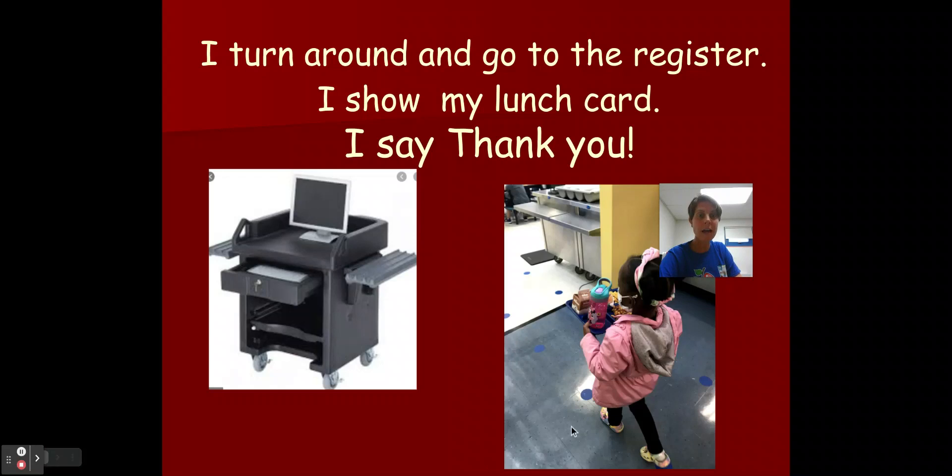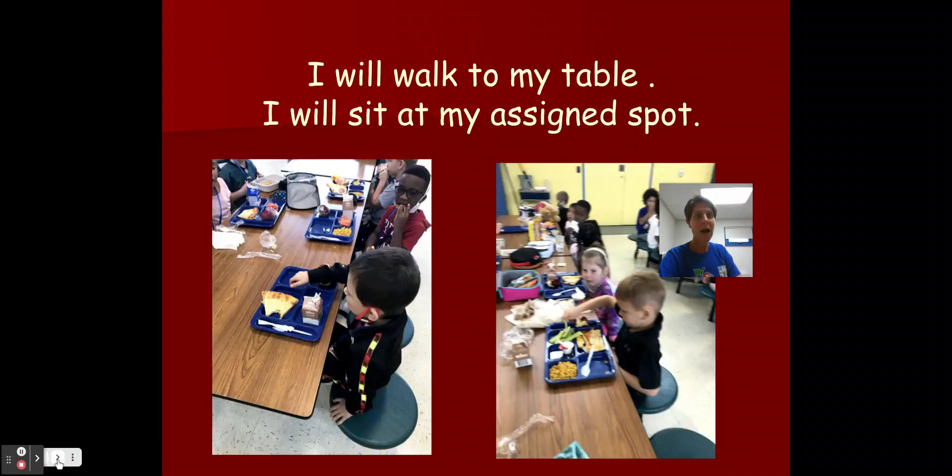Then I have to turn around and follow the blue dots again to the register where I show my lunch card. And I say thank you — don't forget those manners, please and thank you. Now I will walk back to my table and sit down at the same seat that was assigned to me when I came.